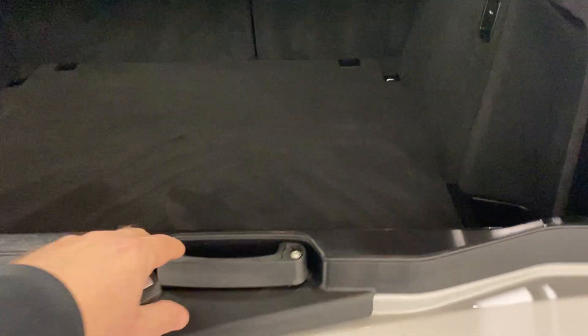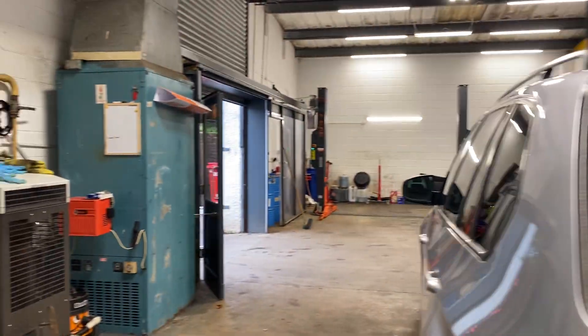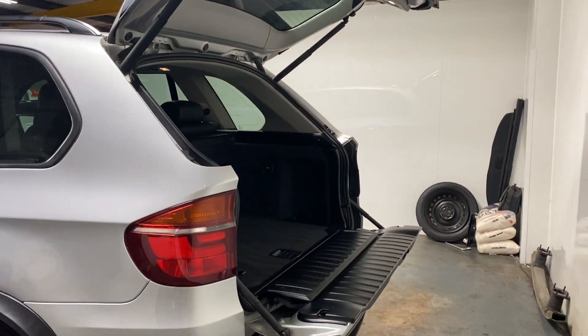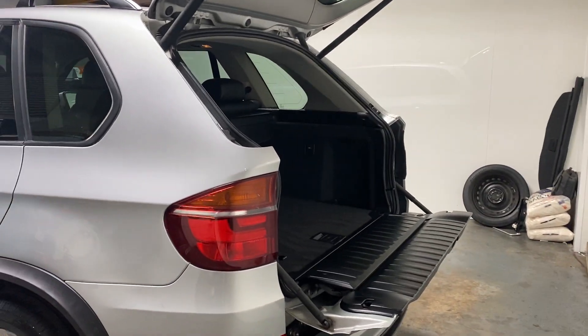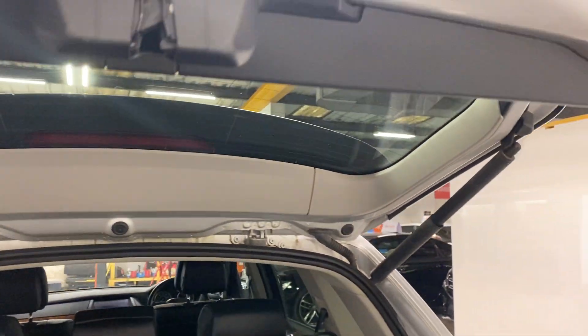This has got the BMW X5 boot where it opens in two sections. There's your boot area, and your parcel shelf etc. Let me just show you it down so you can get the general idea of it. So we'll bring this back up, this lower part, and then we'll bring this down like so.